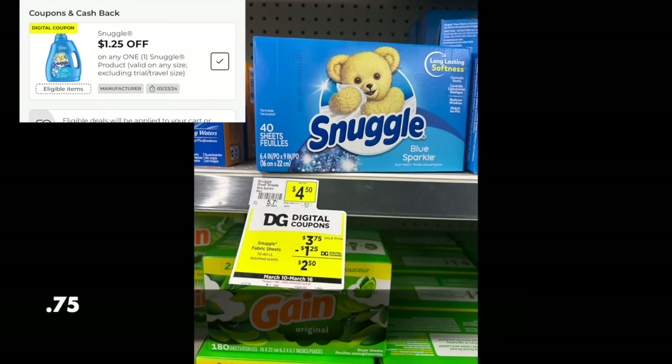Over at Dollar General, there's a 40-count Snuggle dryer sheets for exactly $2. There's a $1.25 digital coupon making it 75 cents for a 40-count box. Scan with your Dollar General app — that digital coupon is still attaching. I was able to successfully do this yesterday afternoon. 75 cents for a 40-count is not a bad price point.